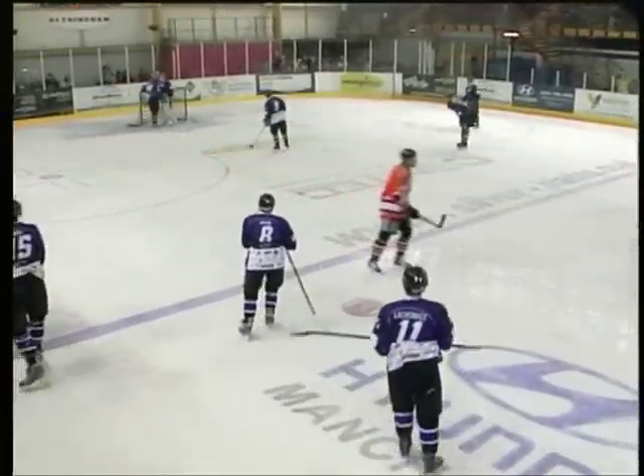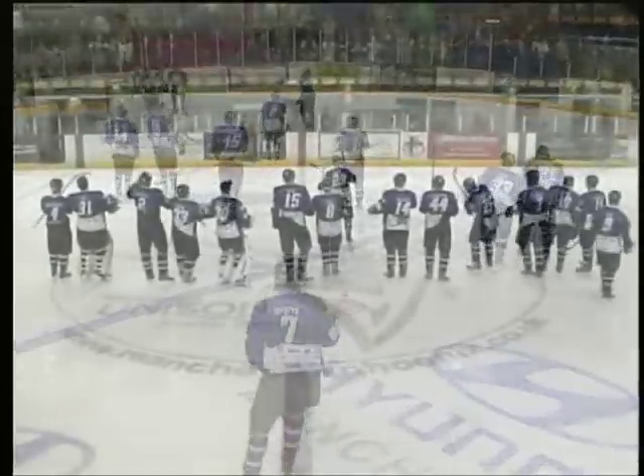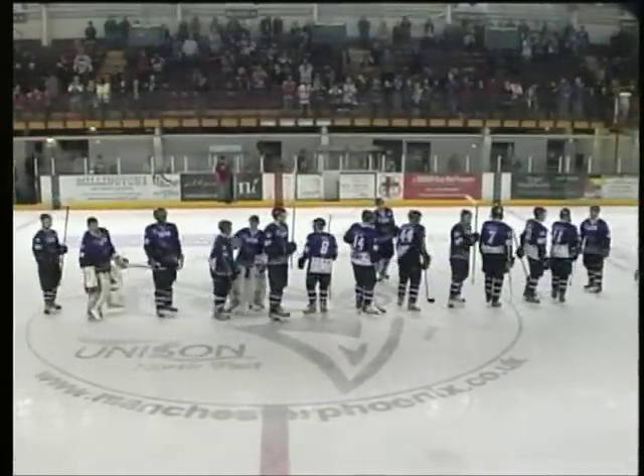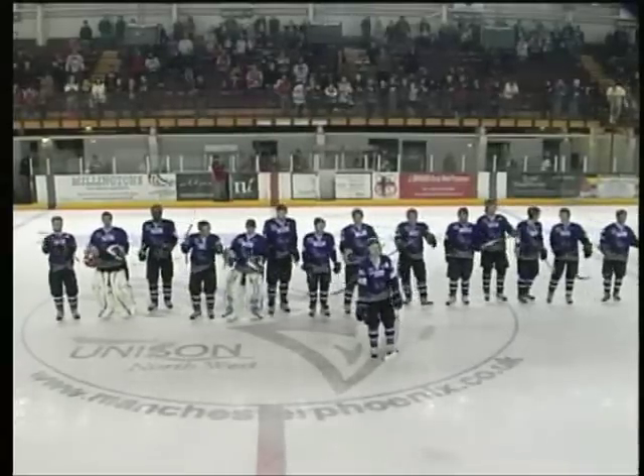The clock runs out with the Phoenix still in the driving seat, and it's two points much needed in this run-up towards the end of the season. With the previous night's 10-2 win over Romford away in Romford, it's a four-point weekend for Manchester. Final score: Manchester Phoenix 6, Peterborough Phantoms 4.